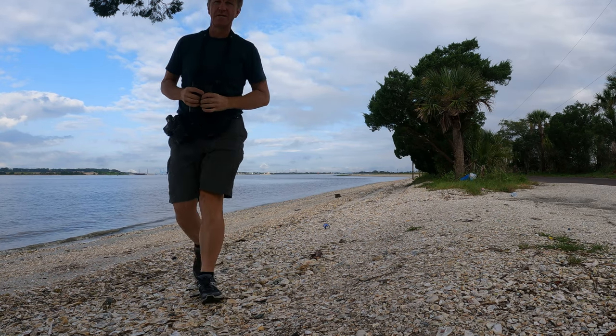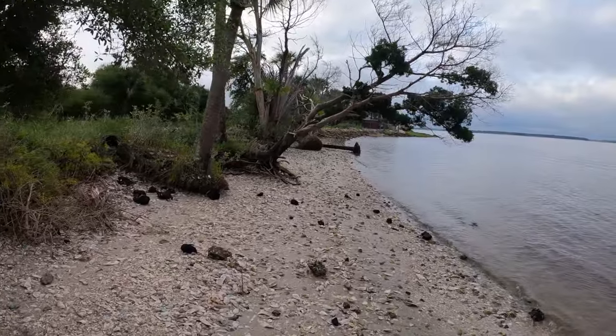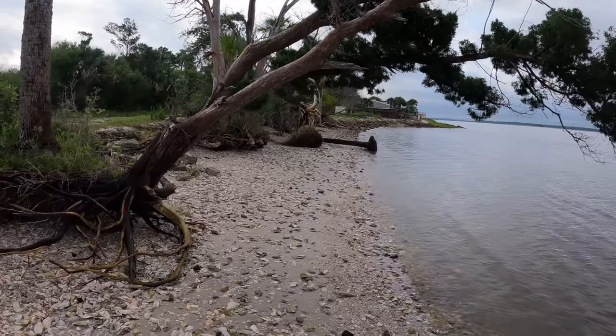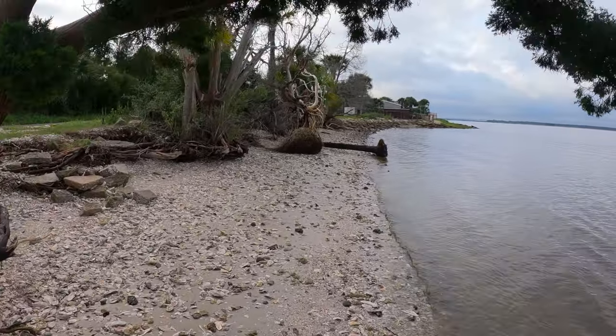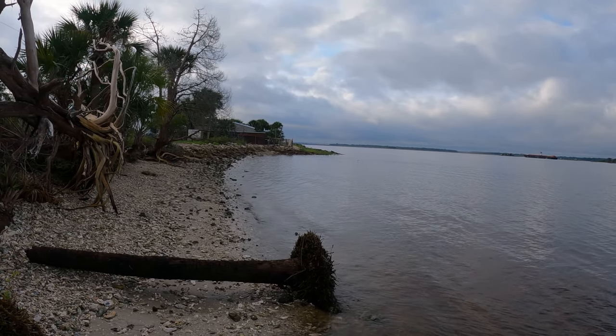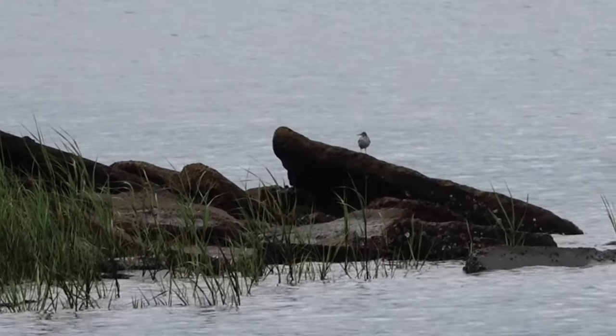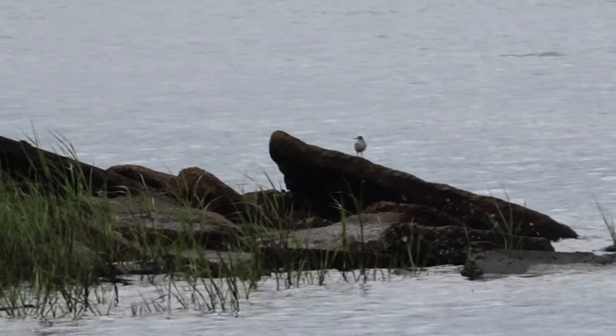There is some kind of shorebird there. Let's go and check it out. He's just standing on the rock. I'm pretty sure it's a spotted sandpiper — that's how they are, just standing there by themselves. They're not very social birds. Another spotted sandpiper just came in. Yeah, that's a spotted sandpiper.